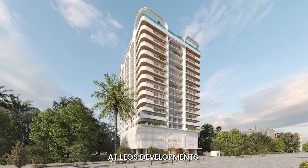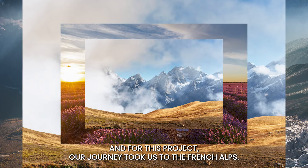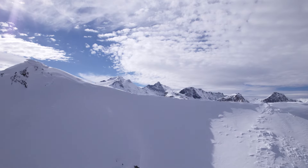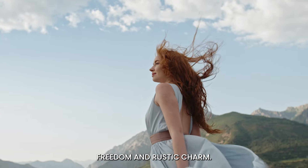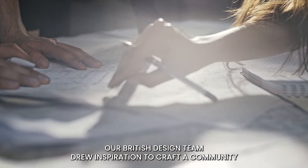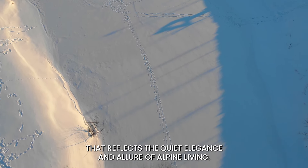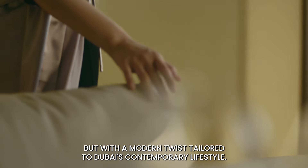At Leos Developments, we have always been inspired by the world's most beautiful landscapes, and for this project, our journey took us to the French Alps — an oasis of natural beauty, freedom and rustic charm. From these majestic surroundings, our British design team drew inspiration to craft a community that reflects the quiet elegance and allure of Alpine living, but with a modern twist tailored to Dubai's contemporary lifestyle.